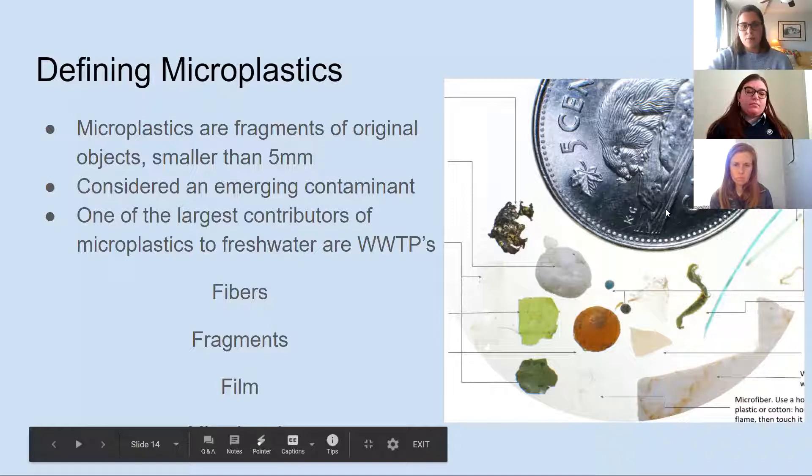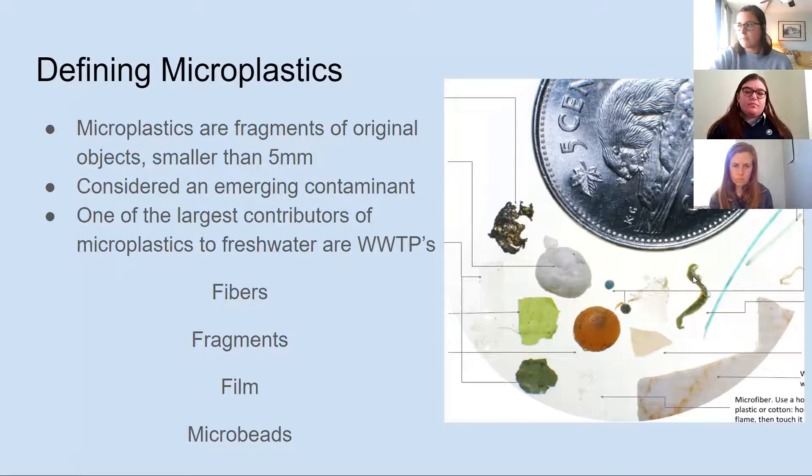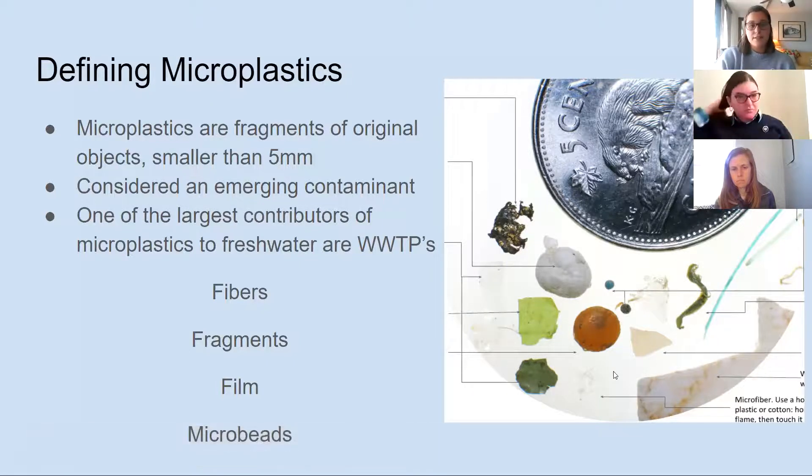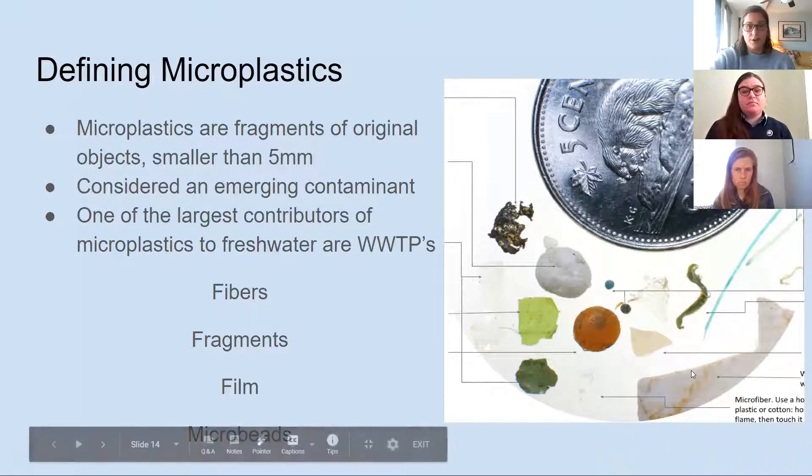Here you can see some microbeads, a piece of burnt plastic that could be from a melting plastic bag, and an example of a plastic thread — what these particles look like underneath the microscope. A Canadian coin gives you the size reference. Microfibers often come from clothing — washing synthetic clothing made of plastics is another way they can end up in our waterways.